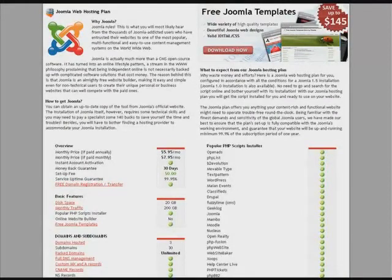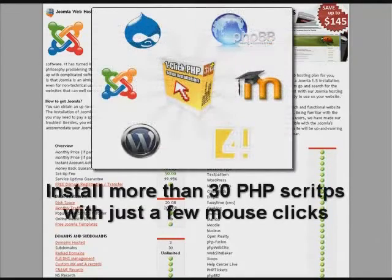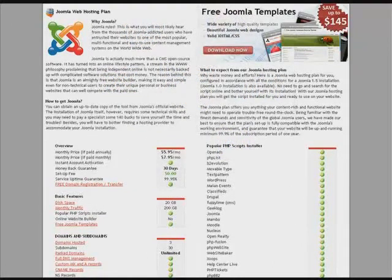With the Joomla plan, you can even host a non-Joomla website in your account. To do that, you use the popular PHP scripts installer to set up any other platform-based website of your choice, including a blog, a web gallery, or an e-store, etc.